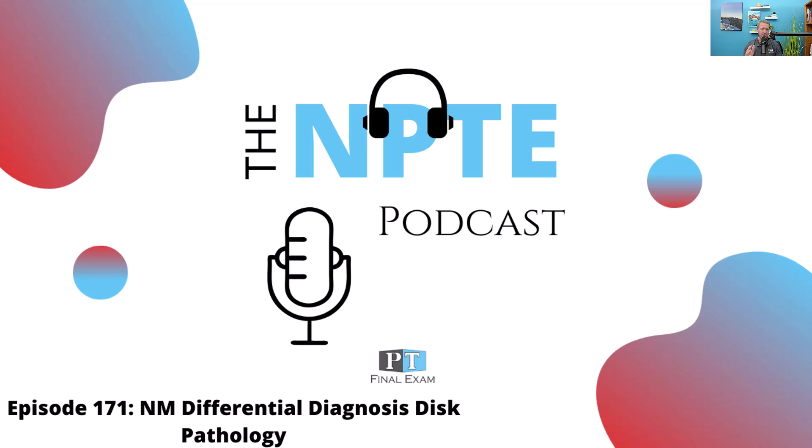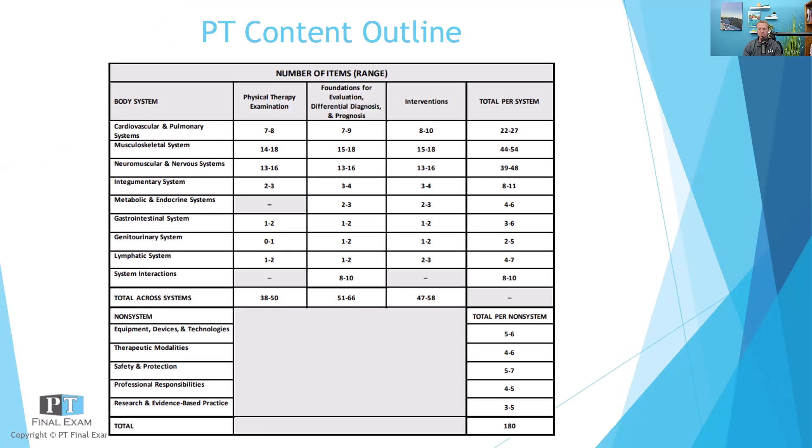Today I want to talk about a practice question related to the neuromuscular and nervous system. This portion of the exam contains somewhere around 39 to 48 questions, so it is a very robust system — the second largest system on the exam. You can expect a number of questions related to this on test day.